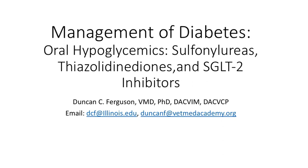In this series on the management of diabetes, we're now going to talk about oral hypoglycemics that include the sulfonylurea drugs, thiazolidinediones, and the sodium glucose transporter inhibitors that are primarily being applied to cats, which has a similarity to human type 2 diabetes because it's largely caused by insulin resistance.